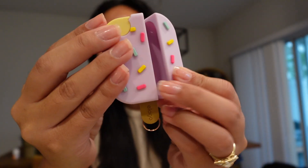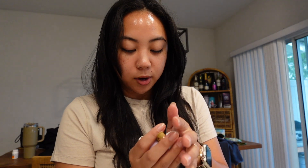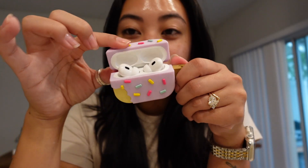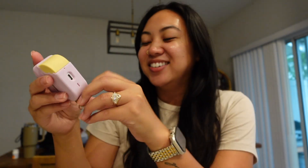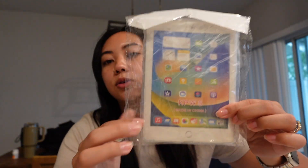I got this super cute AirPod Pro case — it's a little silly, I will admit, but I love cute little things like this. It just opens like this — oh my gosh, that is the cutest thing. It's kind of bulky, but at the same time the case is already kind of bulky, and I would rather have it bulky and noticeable in my purse than something small I have to dig around for.